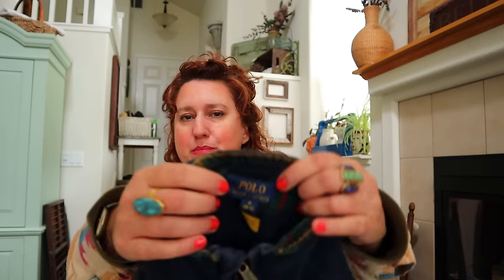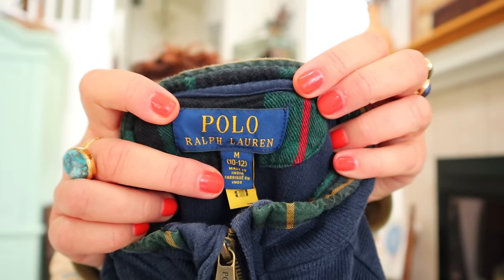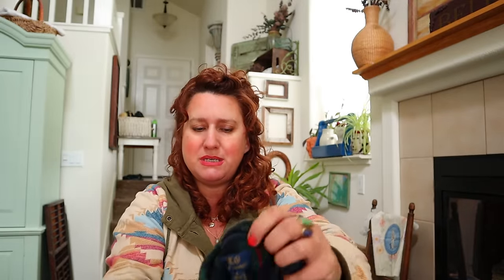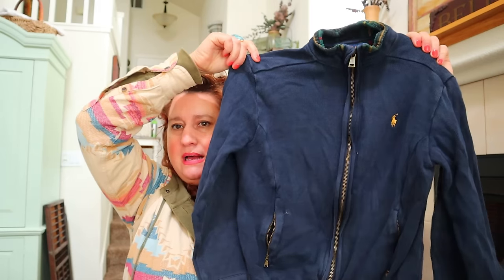This is a boys' Ralph Lauren polo. I pick up almost all Ralph Lauren polo, but particularly the kids does well - people pay for this stuff, it's expensive. This is a size medium 10-12, a full zip classic sweatshirt for kids.